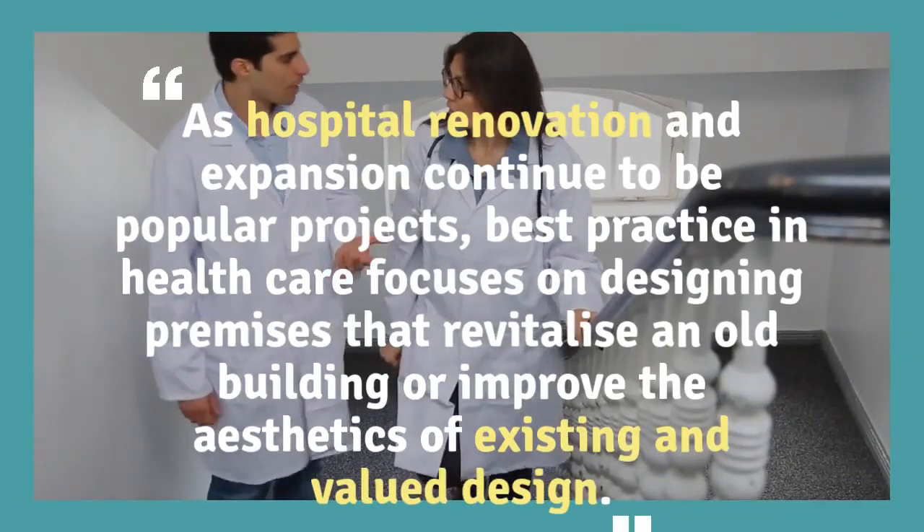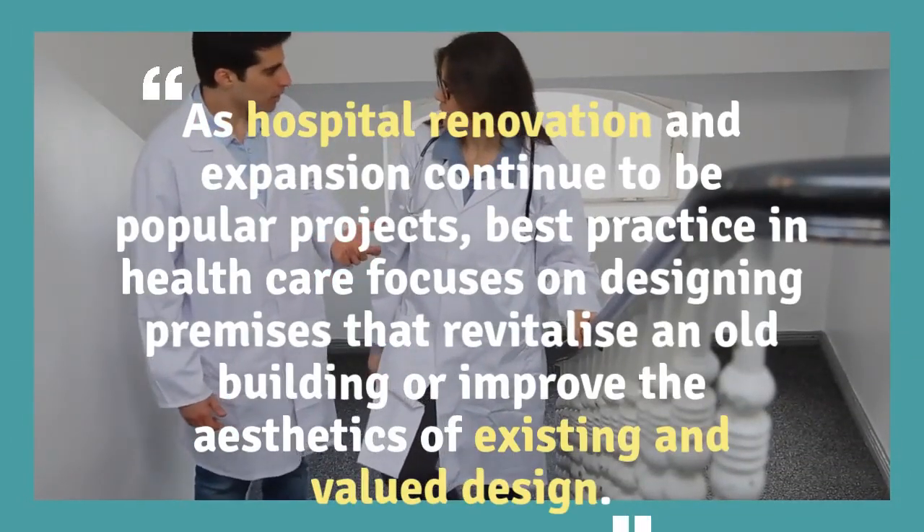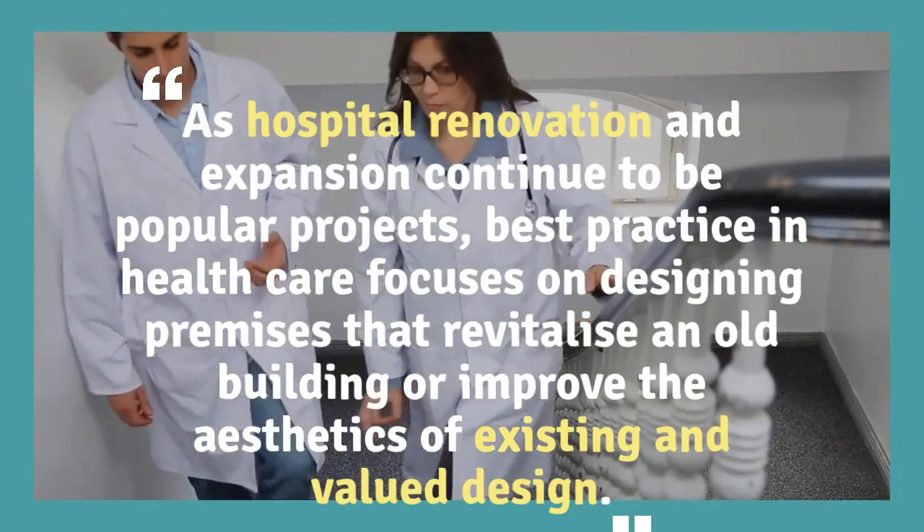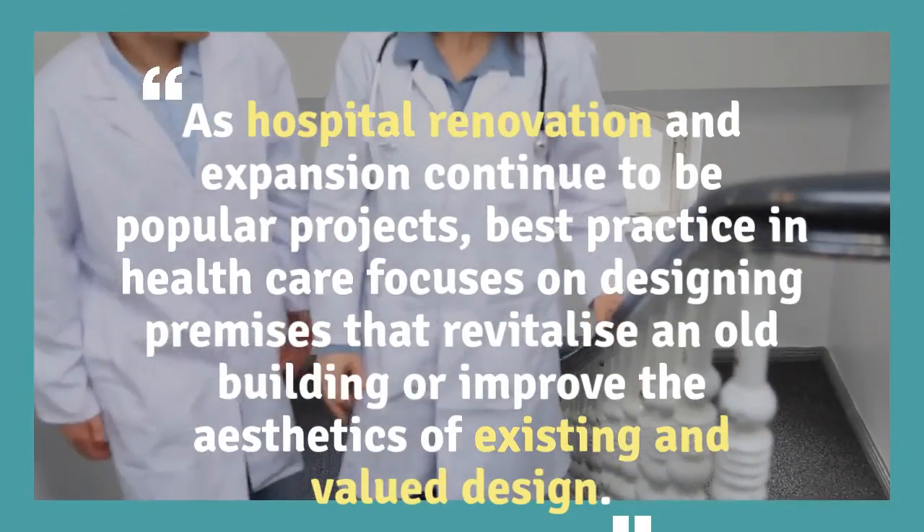Healthcare Design provides detailed reports on ongoing projects and progress in the planning, design, and construction of hospitals, clinics, outpatient clinics, specialized medical facilities, and much more.